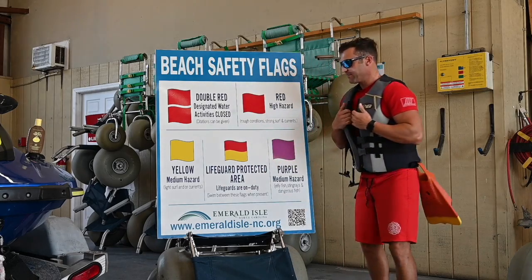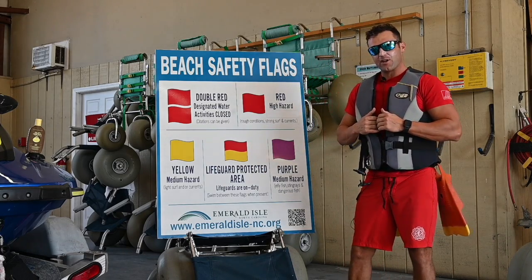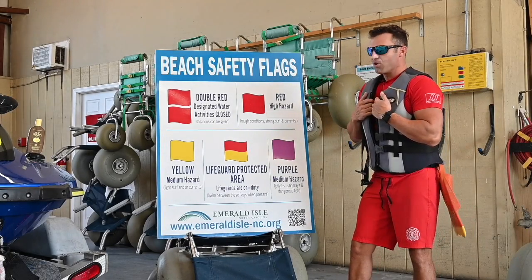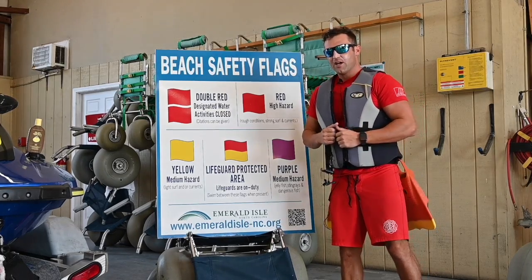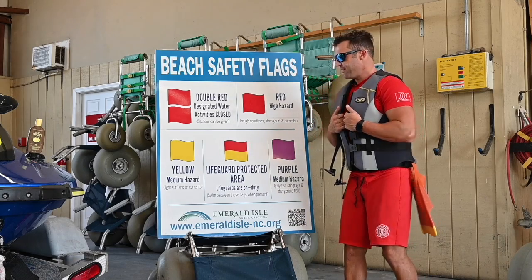Over here is our yellow flag. This is our medium hazard flag, for light surf and medium rip currents. Always remember to use caution when entering the water. The ocean is never safe.